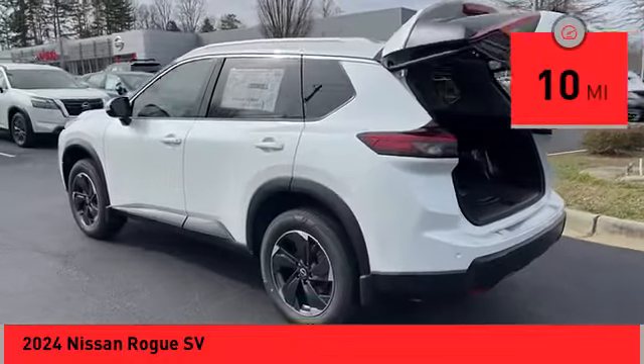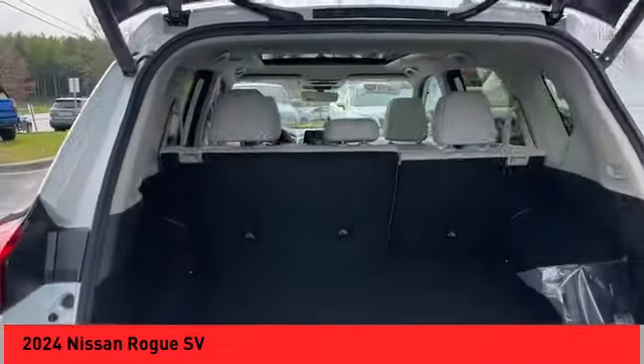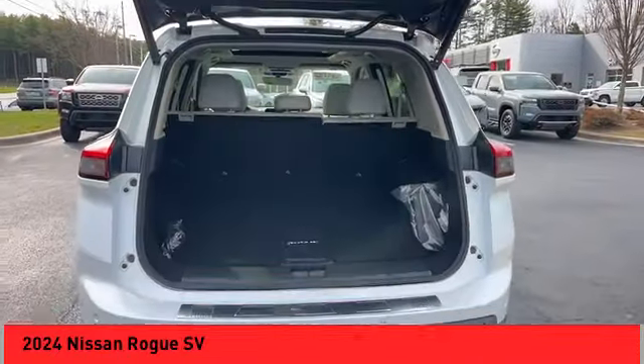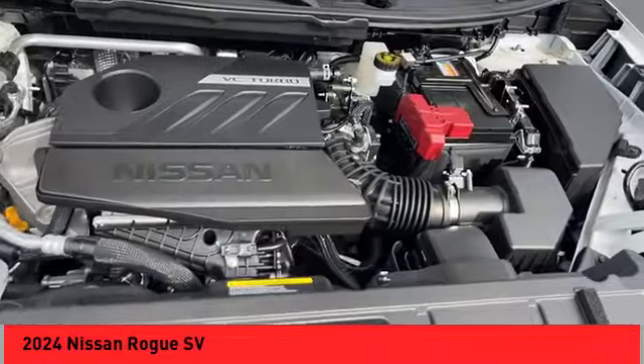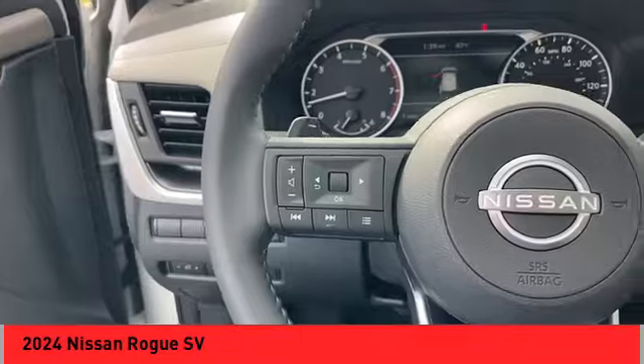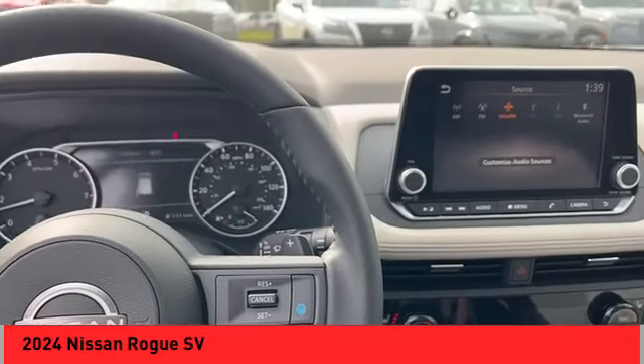This vehicle has less than 100 miles. Here are some of this vehicle's great options: panoramic moonroof, alloy wheels, rear spoiler, power liftgate, brake assist, remote keyless entry, four-wheel disc brakes, speed control, electronic stability control, traction control.